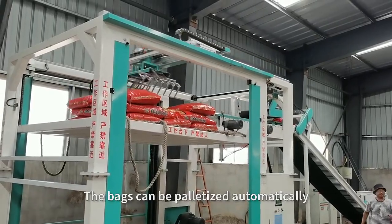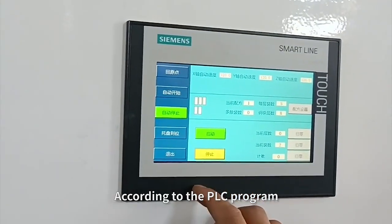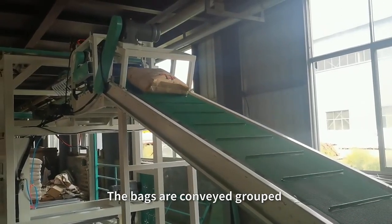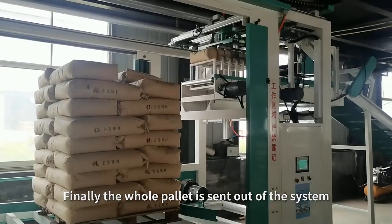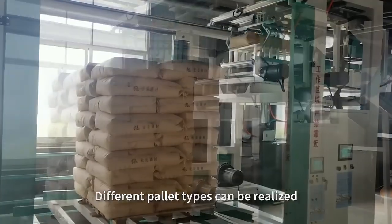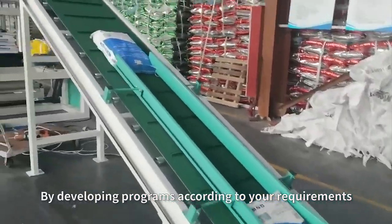The bags can be palletized automatically. According to the PLC program, the bags are conveyed, grouped, pushed, and stacked on the pallet. Finally, the whole pallet is sent out of the system. Different pallet types can be realized by developing programs according to your requirements.